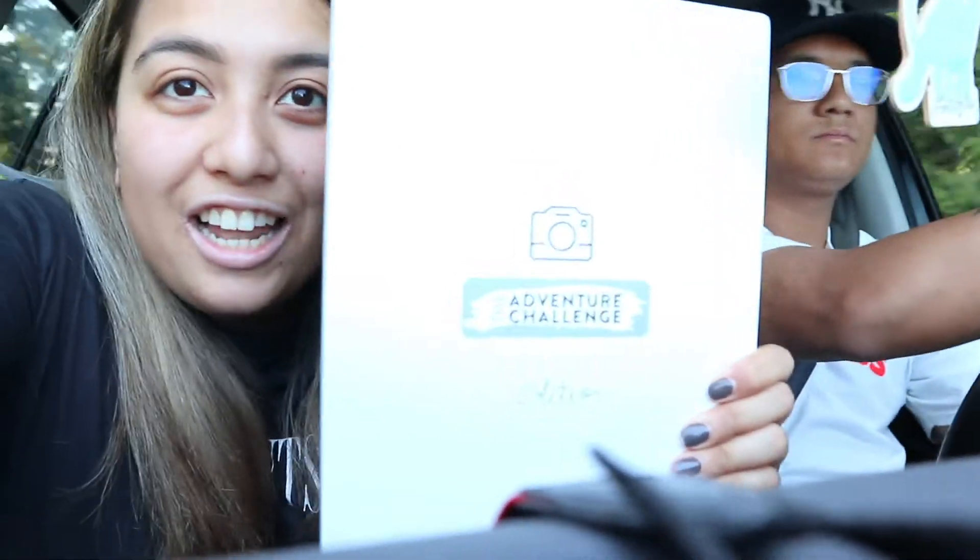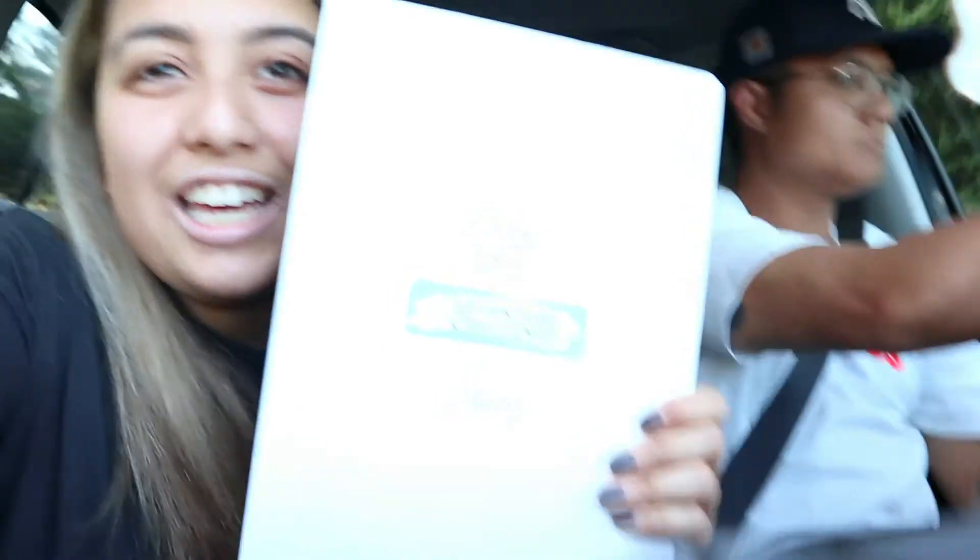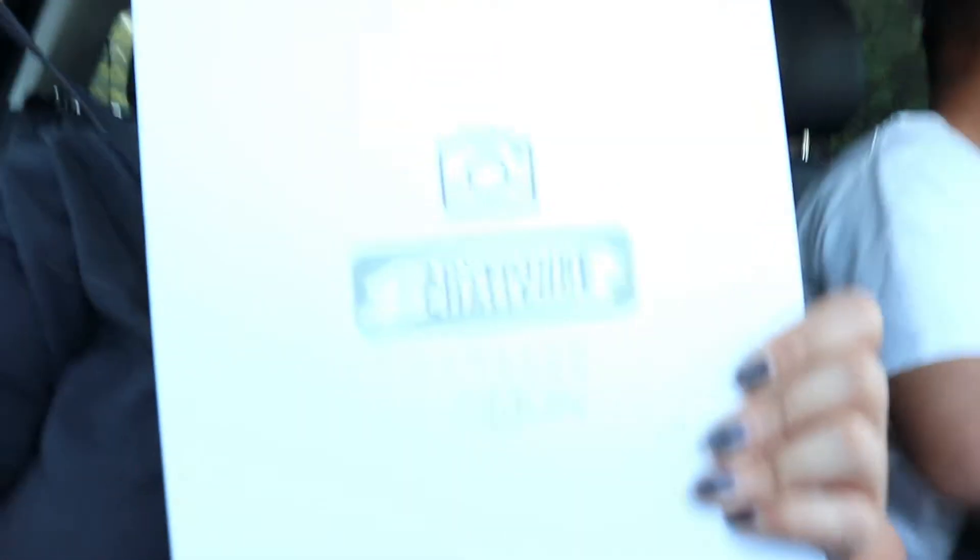We're planning to go to the new Nordstrom Rack. We're in the Nordstrom Rack and I bought this book called the Adventure Challenge. Basically, it's a bunch of challenges that you can do as a couple. I'm going to show you what it's actually about — hold on one second.